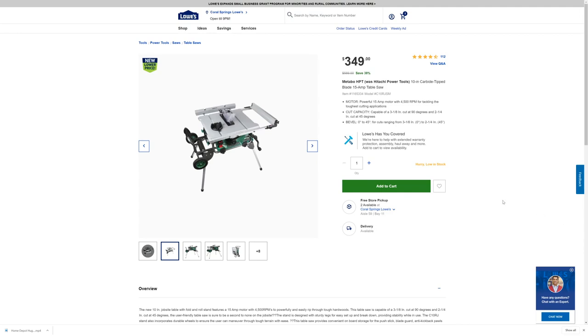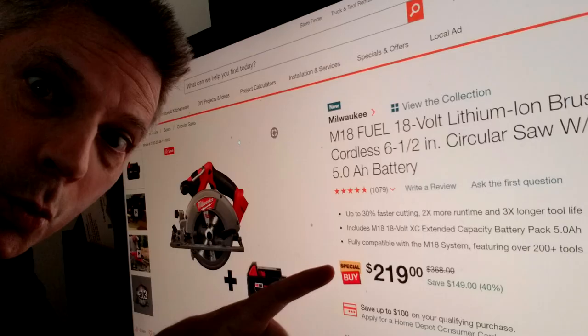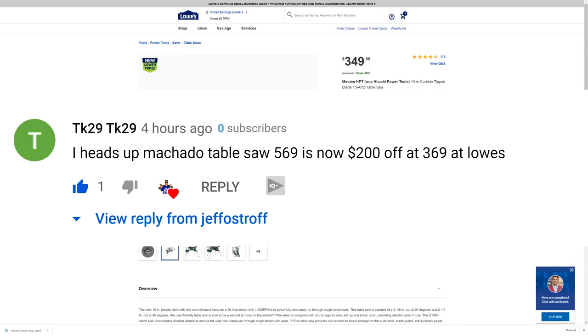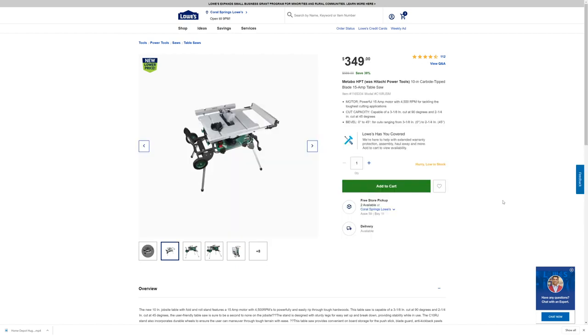Hey everybody, Jeff here and welcome back to the channel. We just got done uploading the video about the Milwaukee M18 bargains and the DeWalt Tough System 2.0 deals as well. And we just had that premiere a few minutes ago, and then we got notified by one of our subscribers, TK29, about this deal at Lowe's.